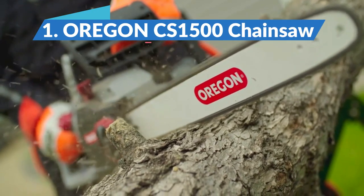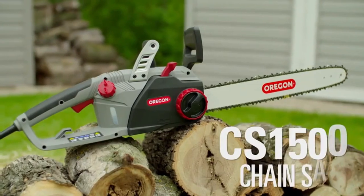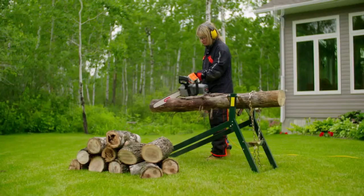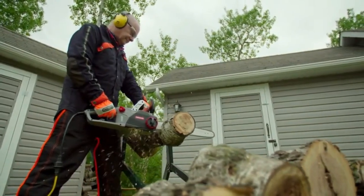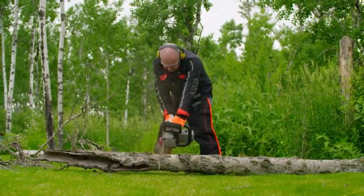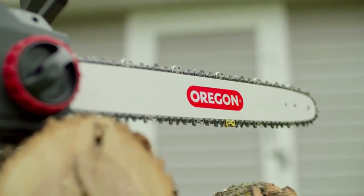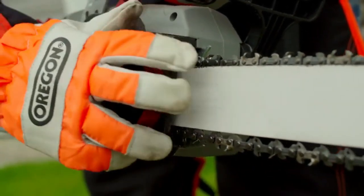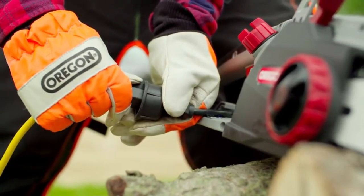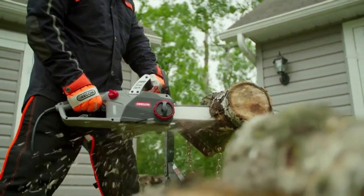Oregon CS1500 Chainsaw — Best Self-Sharpening Chainsaw. The Oregon CS1500 is an electric-powered chainsaw at the larger end of the domestic market that offers a unique self-sharpening chain system. If you strike the ground or accidentally hit a rock, there is no need to remove or replace the chain — you can be up and running again in under 3 seconds. Users should be wary of the Oregon's reported tendency to slip the chain when in use, which is an issue caused by improper tensioning. As long as the chain is properly tensioned, you shouldn't have an issue.